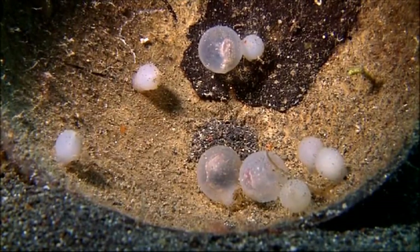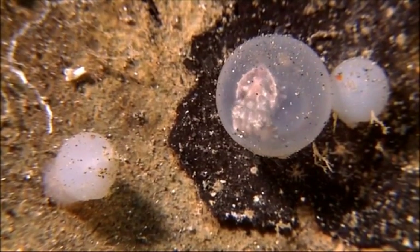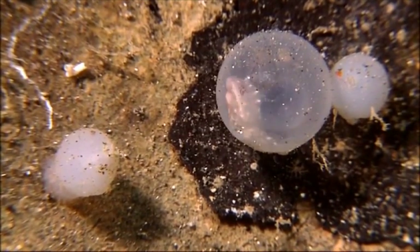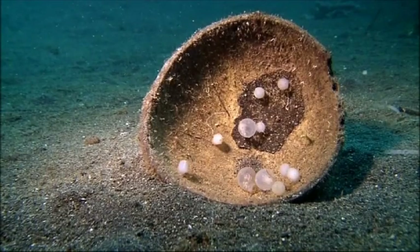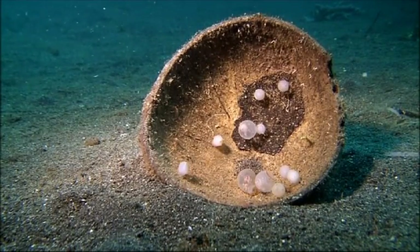Flamboyant cuttlefish lay their eggs individually. On the reef, the female would place them in crevices in the rock or coral to protect them from predators. On the barren Lembe seafloor, they have to make do with what they can find. In this case, the discarded half of a coconut shell.